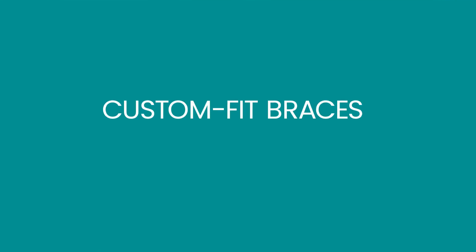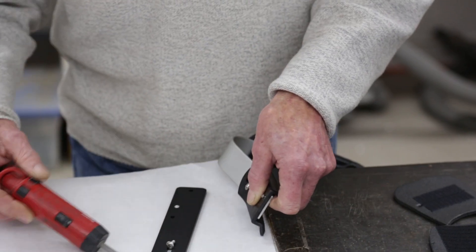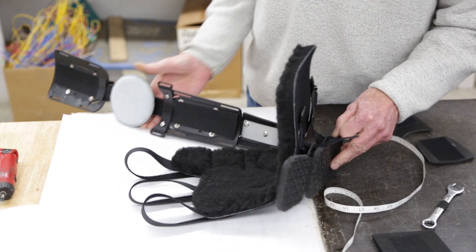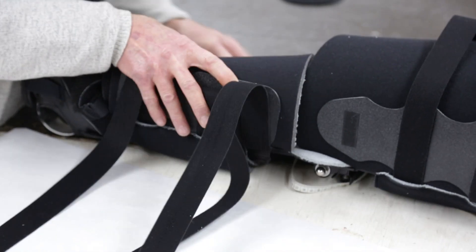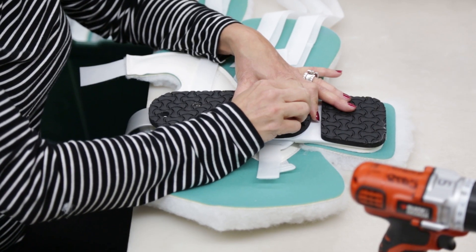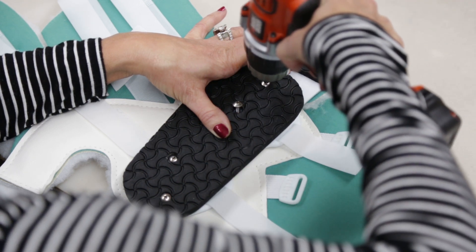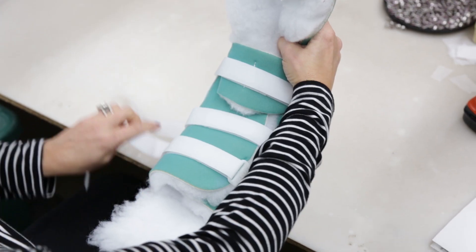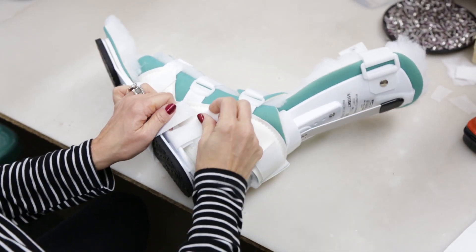Custom fitted braces, on the other hand, are readily available without the need to take a cast impression but still need to be customized and fit by a medical professional for the particular patient by taking a series of general measurements and making diagnostic specific adjustments. Typically, these devices come in multiple or universal sizes and have various adjustment capabilities in order to fit most size patients and can be refurbished in order to extend the life of the device for an indefinite period of time.